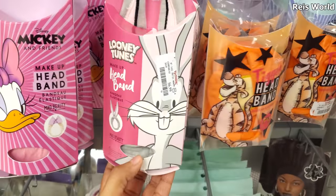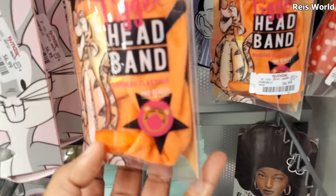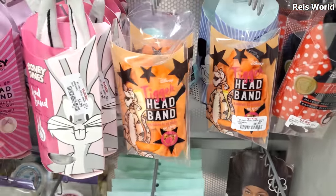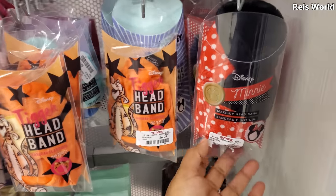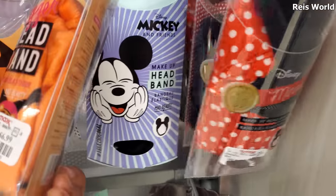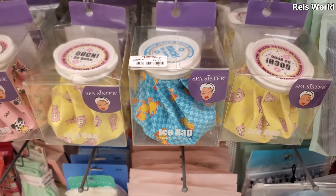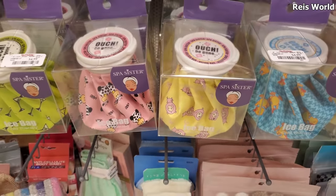Seven dollars - we have Bugs Bunny, and look, here's Tigger. These are so cool, they're seven dollars. You could find these in the Disney Store in Downtown Disney, but they're pretty pricey. This mini headband is cute, and look, they got a Mickey one. Cute little duckies - those are five, says Ouch Be Gone, and they have the piggy - reminds me of Invader Zim.